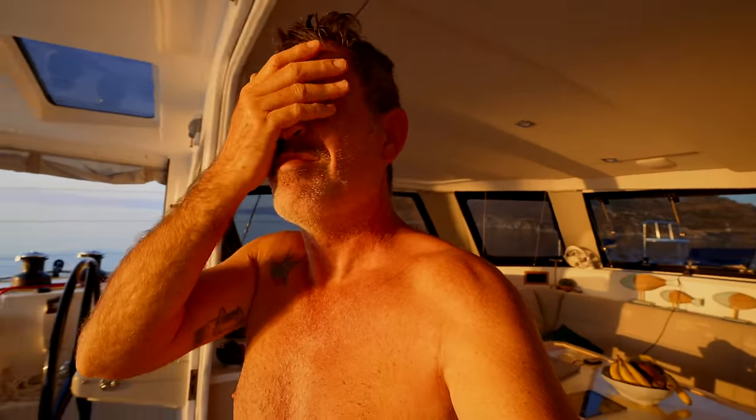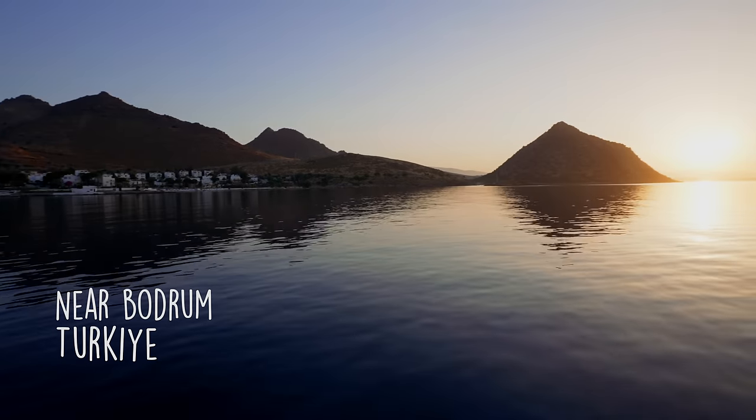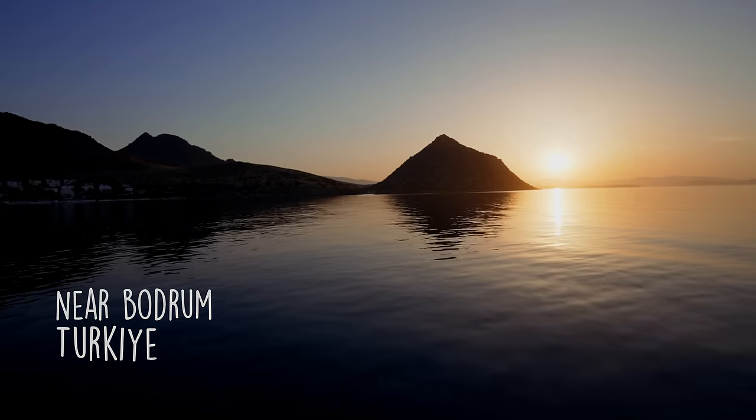Good morning. It's 6am. Look at this — it's beautiful. It's flat calm, not a breath of wind, and the most amazing, amazing sunrise. Welcome to Turkey. Enjoy this episode.